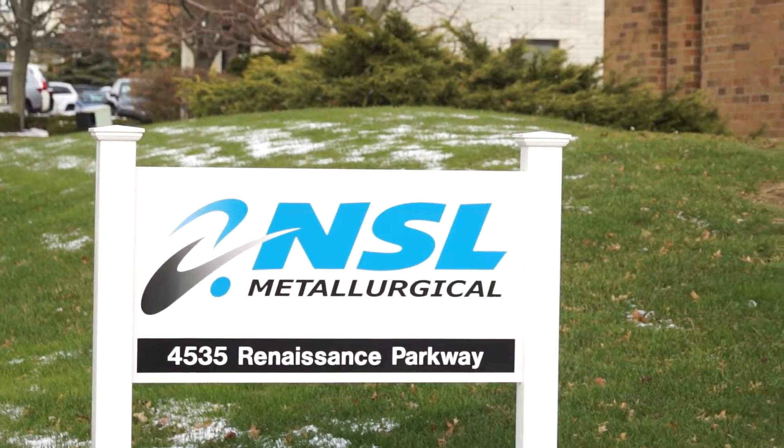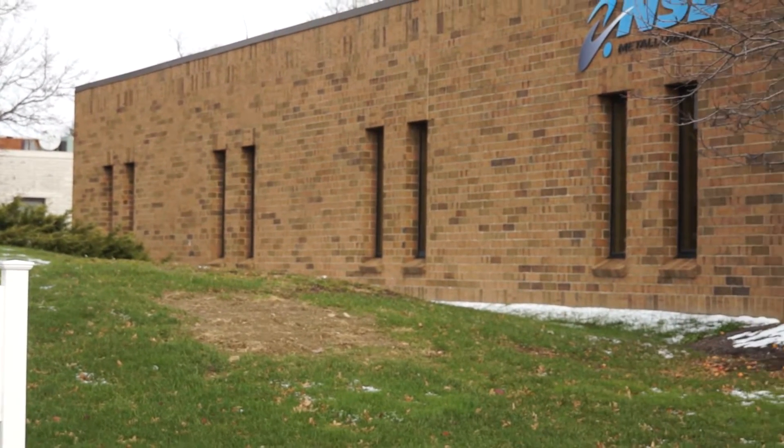We've got 60 people who work at this location. The second location is our metallurgical facility where we do failure analysis and metallurgy on physical testing — that's 11,500 square feet and I've got 11 people over there.